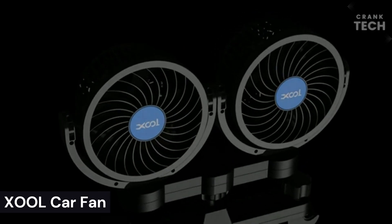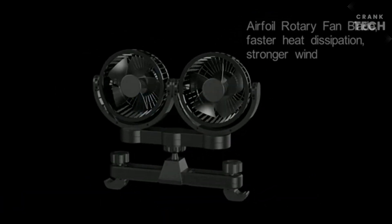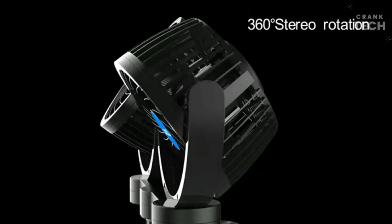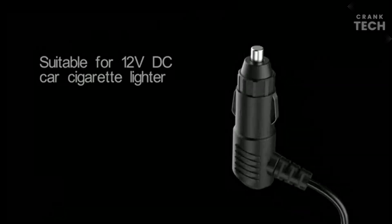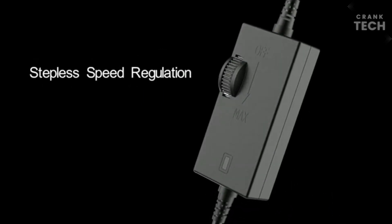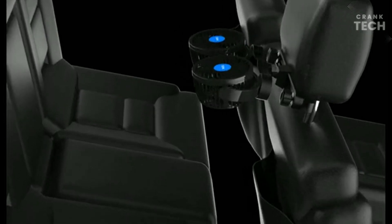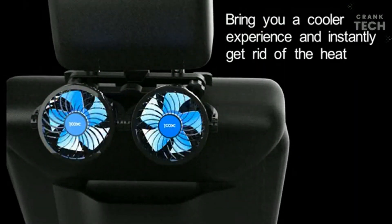XOL Car Fan. This portable fan attaches to the headrest of a car seat. It is powered by the car's cigarette lighter socket and has a stepless speed control, so you can adjust the airflow to your liking. The fan also has a built-in USB charging port, so you can charge your phone or other devices while you're driving. Overall, the XOL Car Fan is a good option for motorists who are looking for a portable and affordable way to stay cool in their car. It is easy to install and use, and it has a built-in USB charging port.